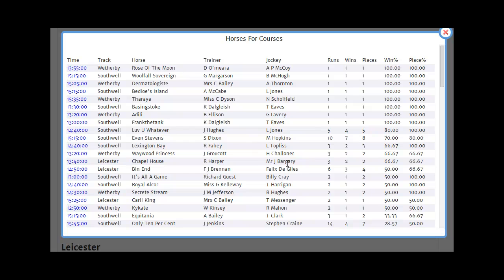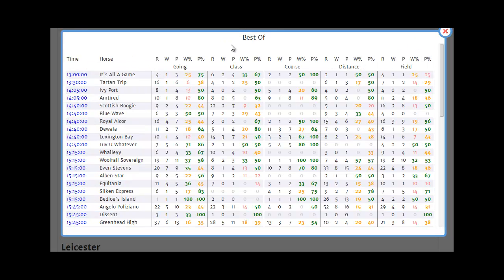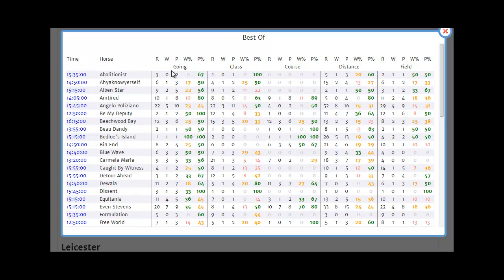And that, in a nutshell, is the Horses for Courses report. The Best Of report is a complicated report, or at least a complicated-looking report. It brings together the pick of all of the race analysis reports for the day's racing. Every column is sortable. In the main body of the screen, it shows for going, class, course, distance and field size, the Runs, Wins, Places, Win Percent and Place Percent for any horse which has had at least three runs under one of the prevailing conditions.